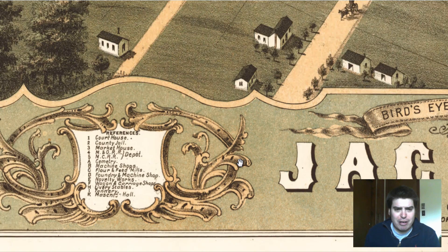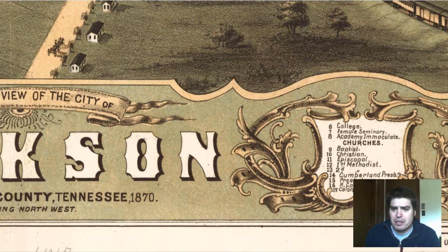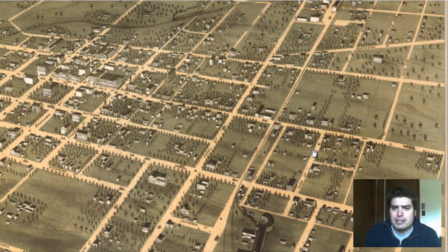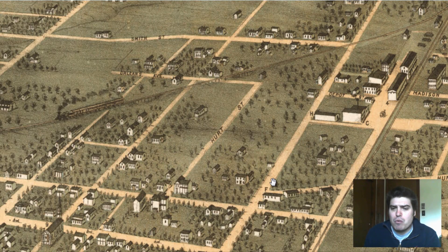We've got reference areas including a courthouse, county jail, market house, novelty works, foundry, and machine shop. On the other side we have churches labeled, and a college. Let's see generally what we can find.